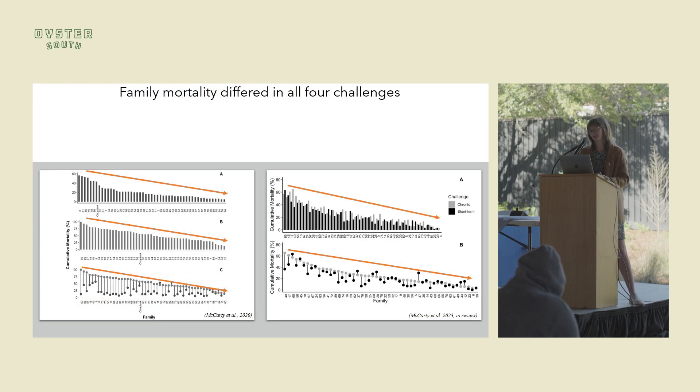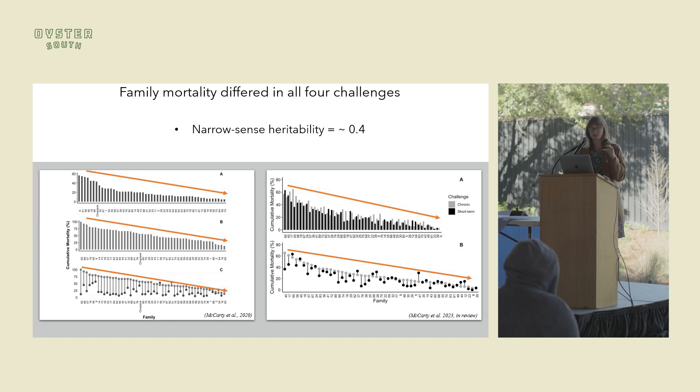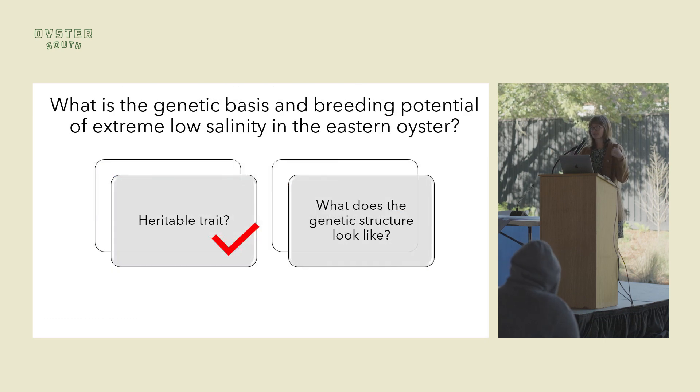I did a total of seven of these challenges over my four years. We did two challenges in 2018 and two different challenges in 2019. We saw that mortality differed across the families in all challenges across different years and with different animals, suggesting there is a genetic component underlying this trait. Putting a heritability value to that, it was around 0.4, meaning 40% of the variation in that trait is due to genetics. So step one: the trait is heritable and can be passed from parent to offspring, which is encouraging when thinking about selective breeding.